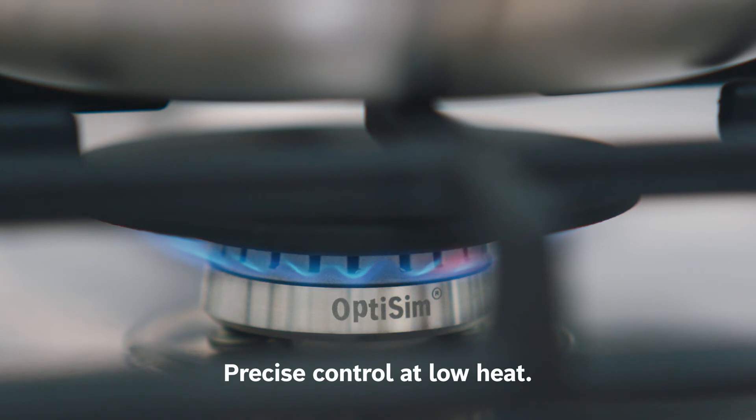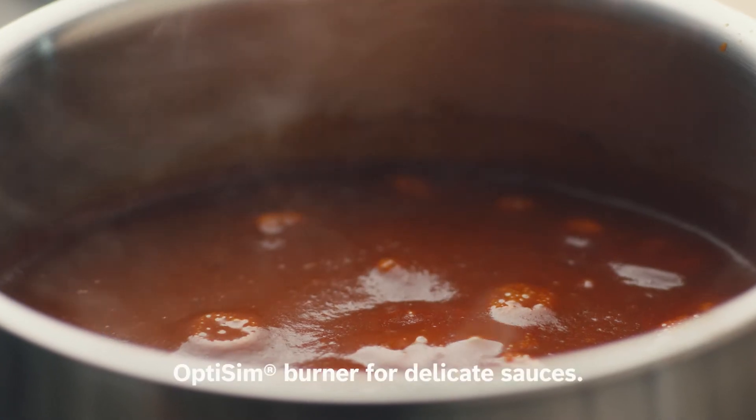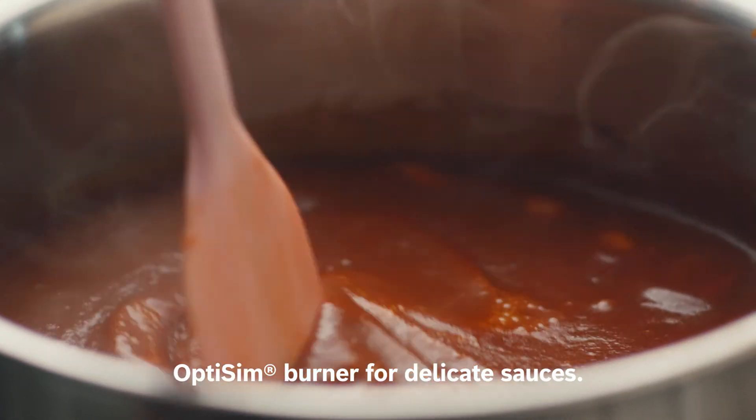The OptiSim burner offers precision flame control even at the lowest settings, ideal for melting chocolate or perfecting tricky sauces.